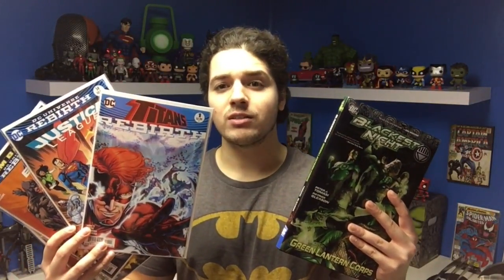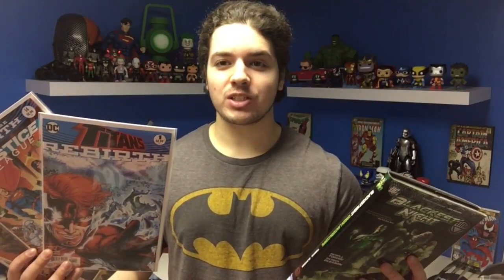We have some of the different colors of lanterns there fighting, so I can't wait to read this. Basically, I got four issues this week and one graphic novel, which is kind of what I normally get now. Hope you guys liked this week's comic book pickup — this was episode number 15. Make sure you guys subscribe to see episode number 16 next week.